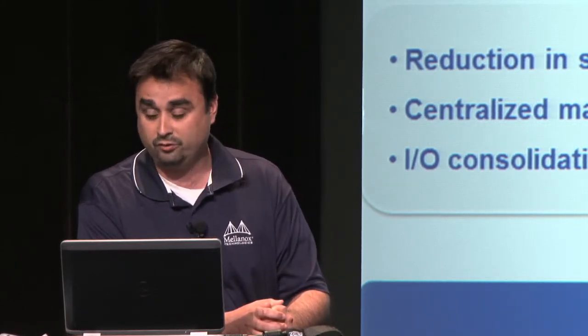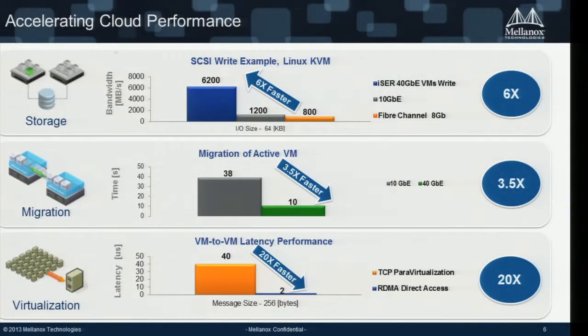A few examples of how we accelerate applications: we use a technology called RDMA — Remote Direct Memory Access. This technology started in the InfiniBand world for high-performance computing and has now expanded to cloud. RDMA allows you to bypass TCP overhead and copy memory from one application to another, thereby reducing latency, increasing performance and bandwidth, and reducing CPU overhead. For storage, we provide over 6x performance improvement using RDMA on top of iSCSI.